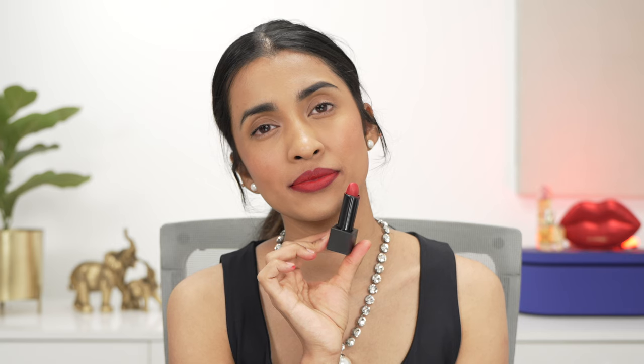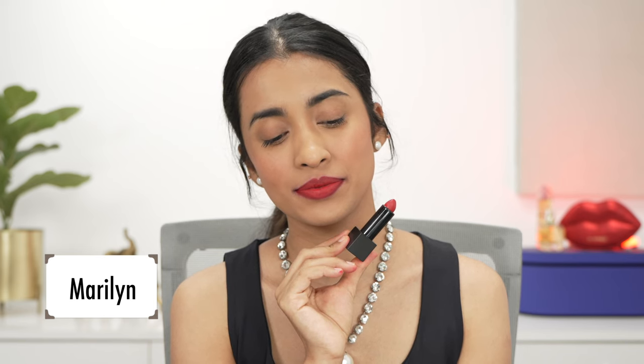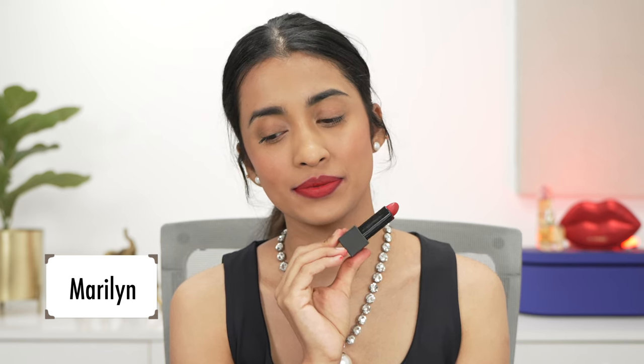Then we have Madeline, a red shade with pink undertones — the reverse of Coco which was a pink shade with red undertones. It's a really beautiful shade but it wouldn't suit all skin tones. Some reds can clash with your skin tone, in which case I'd suggest a deeper red shade. But if you're looking for a pink-toned red, you can try this.